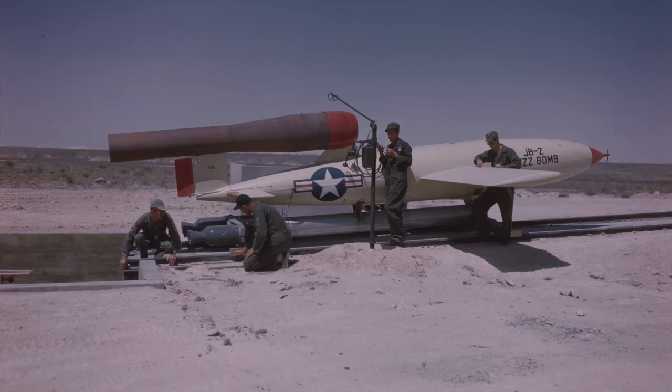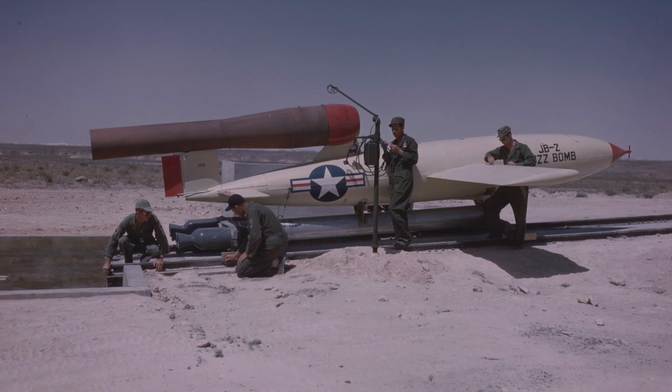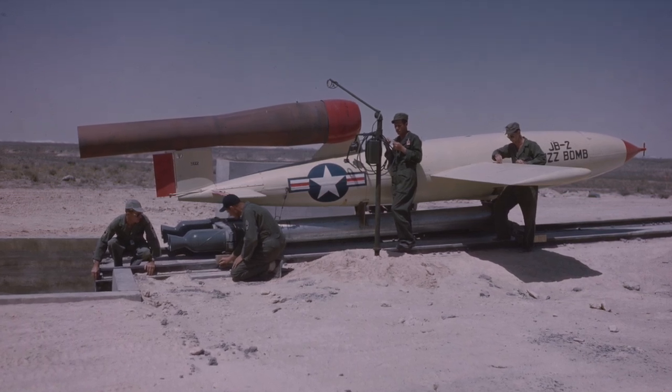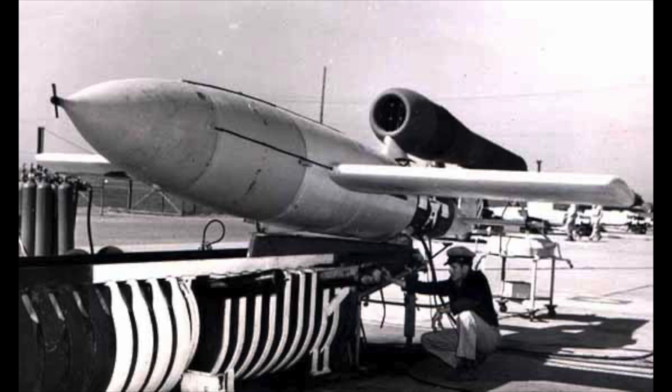The JB-2 was an American derivative of the German V-1 flying bomb. The U.S. had hoped to use it in the invasion of Japan, which of course never took place. Instead, it was used as a prototype to develop more advanced surface-to-surface tactical missile systems.